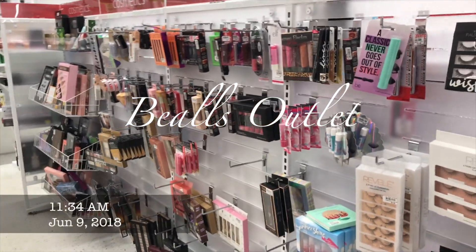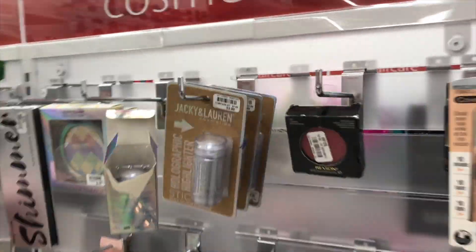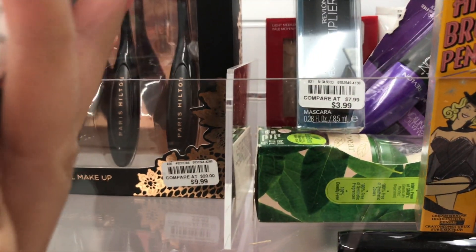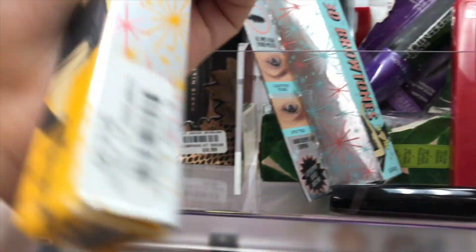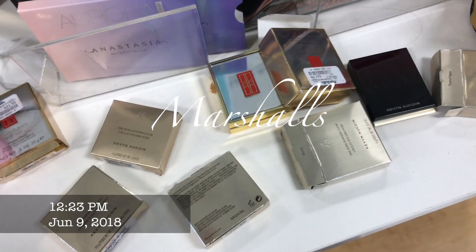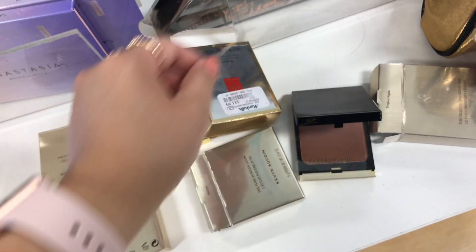I'm currently at Bells and this is their makeup selection. I've only found they have a couple of Revlon, but I did find two Benefit items — this one is a 3D Brow for $15 and the Highbrow pencil for $15 as well. That's looking pretty good. Now at TJ Maxx, and they actually have Kevin Aucoin stuff — this one's really pretty.